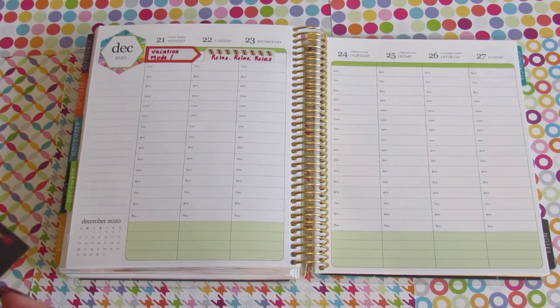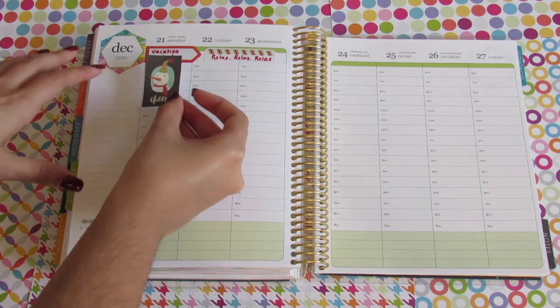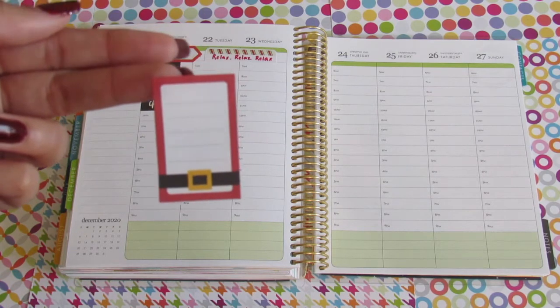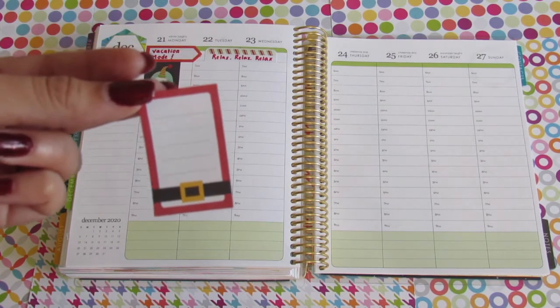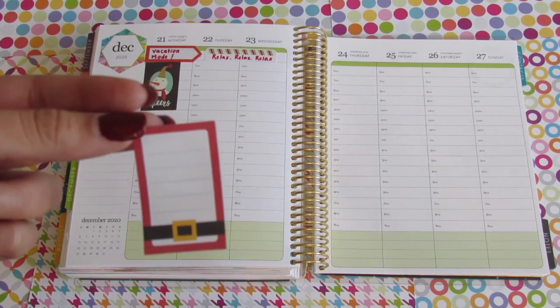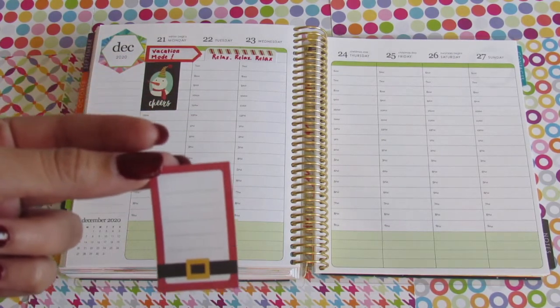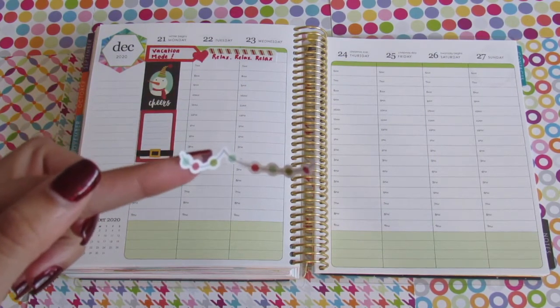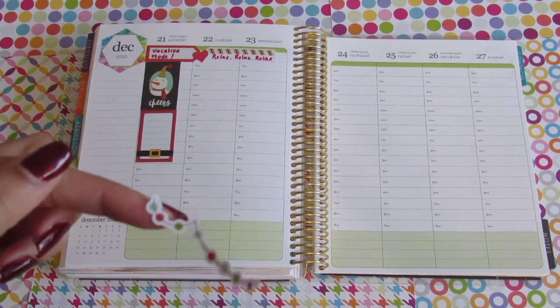Under the vacation mode sticker I'm going to put a little snowman that says 'cheers.' I found a really cute sticker where I can write any items I want to do on Monday, so I'm going to put it there and think of the things I have to do — I'm sure there are a couple. I love the idea of putting Christmas lights at the top of the spread, so let me put them there.